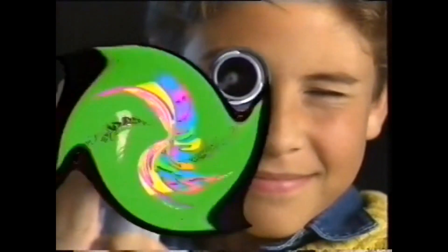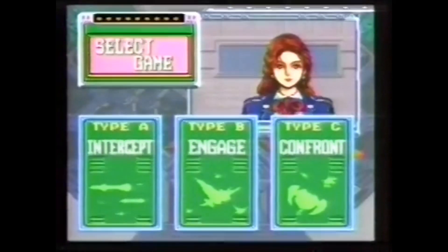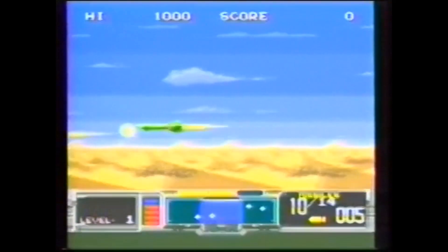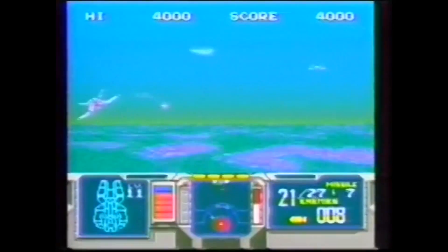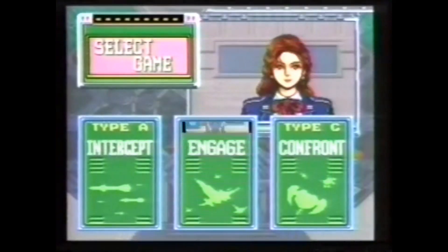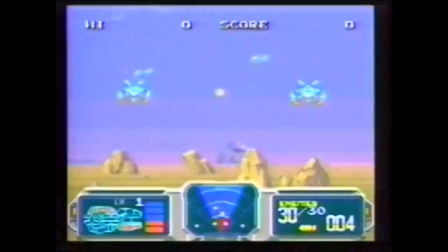Y otras tres modalidades de Laser Blazer. Intercept, disparando a tus objetivos desde tu puesto de vigía. Engage, con tu nave situada en plena batalla. Y Confront, cuando la guerra se complica con todo tipo de enemigos inesperados.